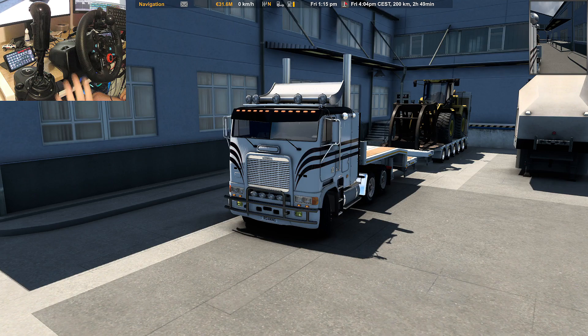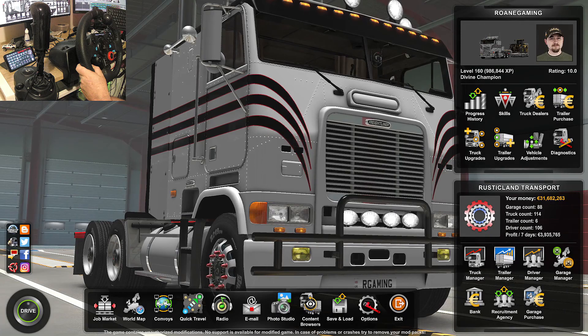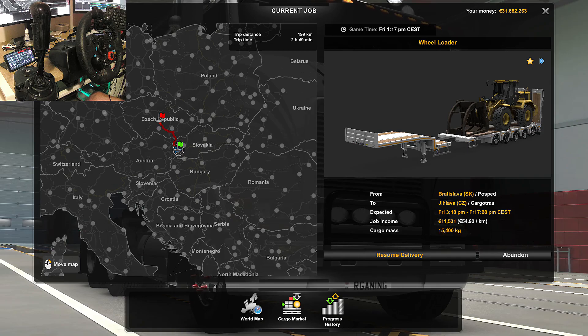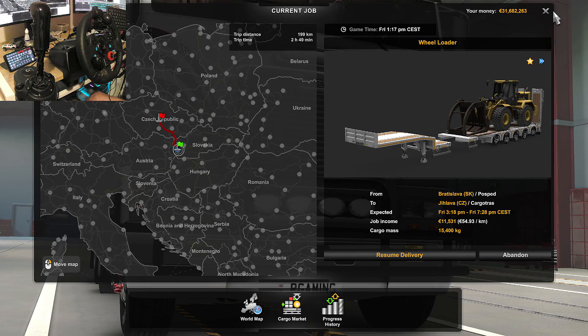G'day people, hope you're having a fantastic day. I'm trying something different — I've set up a new recording system for my videos, so if something goes wrong I apologize in advance, it's a bit of a test. I'm in the Freightliner cab-over and we're cutting a wheel loader. We're delivering to Guilava — Czechoslovakia, I'm guessing — 15,400 kilograms, should take us just under three hours.